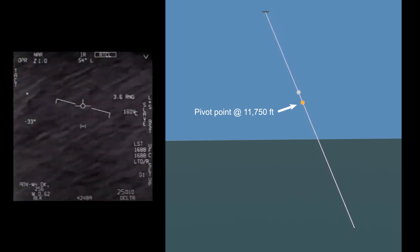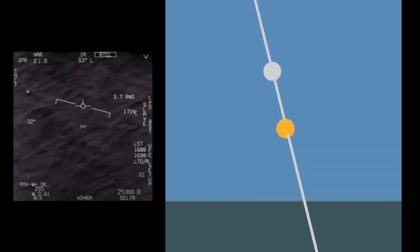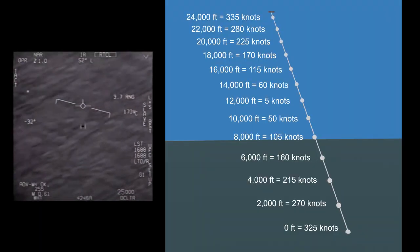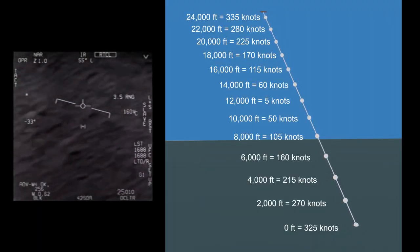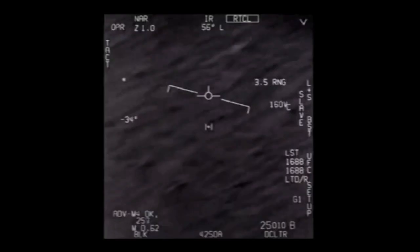The sight line pivots around a point at 11,750 feet. If the range data is accurate and the UFO was at 13,000 feet, this works out to a speed of 36 knots. We can then determine the speed of the object at any altitude. Of course, this still leaves open the possibility that it was moving fast over the water. But it does appear white in the infrared camera's black-hot mode, suggesting it was much colder than the water — as the ambient air is at altitude.